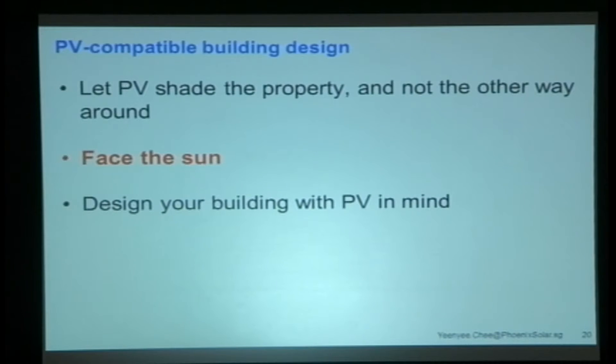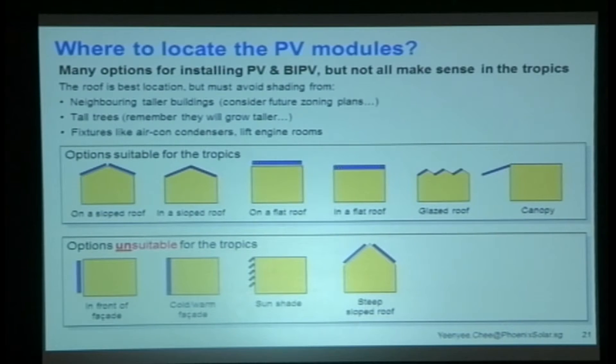Next rule of thumb: face the sun. In this part of the world, we're on the equator, so the sun is mostly overhead. As long as you've got a building where the roof is not too steep, you can put your PV on the sloped roof or the flat roof. More importantly, where you don't want to locate it is in the facade, as you see in many European countries. The top louver orientation works, but the rest don't — and if the slope is too steep, you end up with the same situation as the facade.